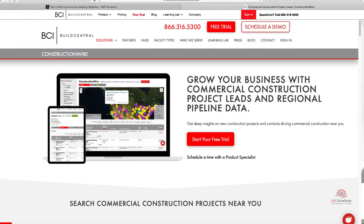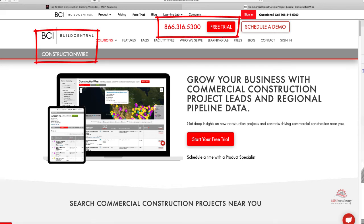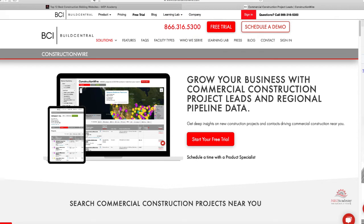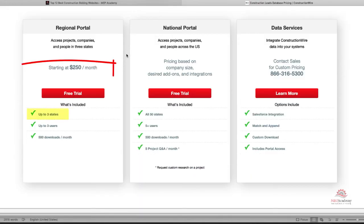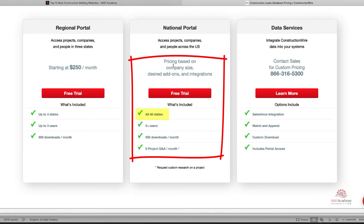The sixth website is ConstructionWire, or Build Central. They offer a seven-day free trial for leads on most private new construction projects in planning, bidding, and pre-construction stages. You can search by location, stage of development, project type, project value, company name, company type, owner, developer, tenant, architect, engineer, or property manager. Pricing starts at $250 a month for a regional portal covering up to three states. The national portal gives you all 50 states, and the price is based on your company size.